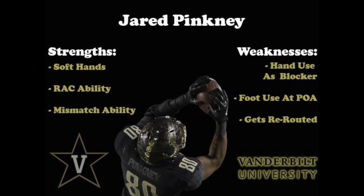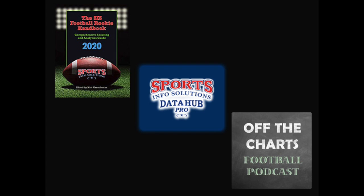Make sure to get the SIS Football Rookie Handbook or register for a free trial on the SIS Data Hub to see all of these stats and more for every player, and tune in each week to the Off the Charts podcast. Thanks for watching SIS Film Breakdowns.